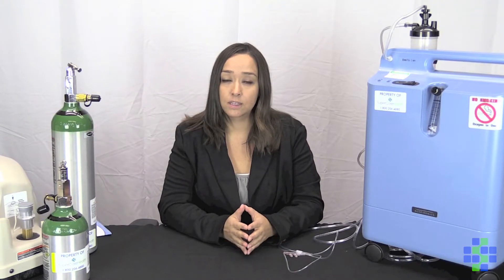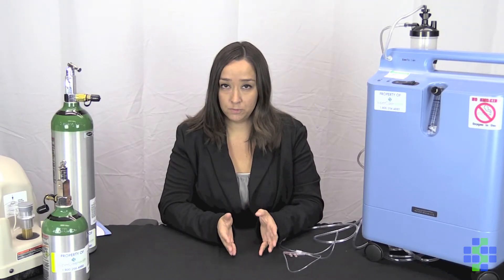First, you can utilize a humidification system in conjunction with your oxygen concentrator. Keep in mind that this requires a prescription from your doctor, so make sure to reach out to them for that prescription so that we can provide this for you. Basically, the humidification system utilizes water and provides oxygen and humidification so that your nose does not dry out.